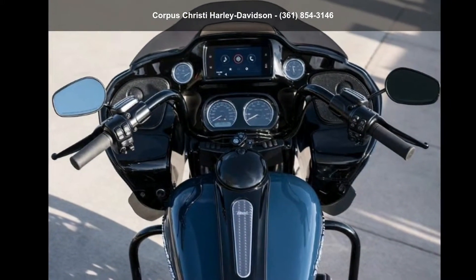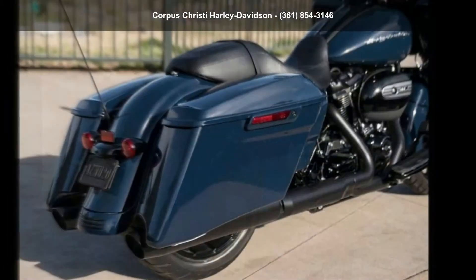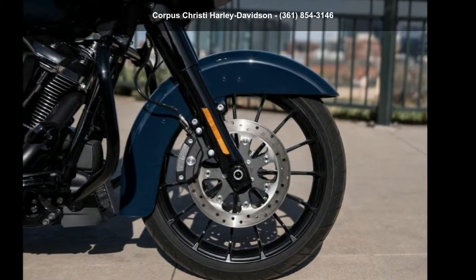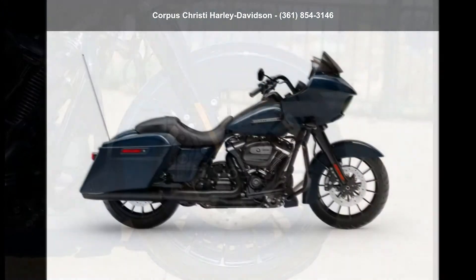Low mileage is an important factor in your purchase and this one delivers a low odometer reading. A test ride is waiting for you. Call now to schedule an appointment at our dealership.